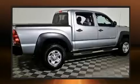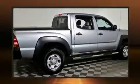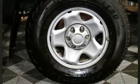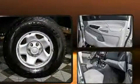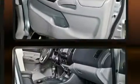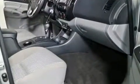Toyota infused the interior with top-shelf amenities such as a tachometer, a rear-step bumper, and power windows. Premium sound drives six speakers, providing you and your passengers a sensational audio experience.